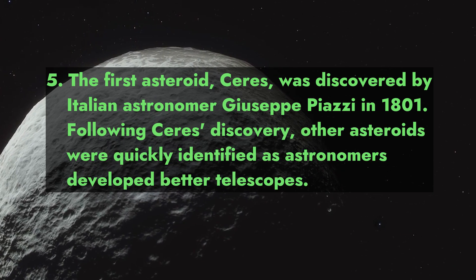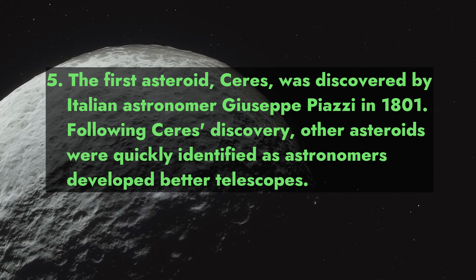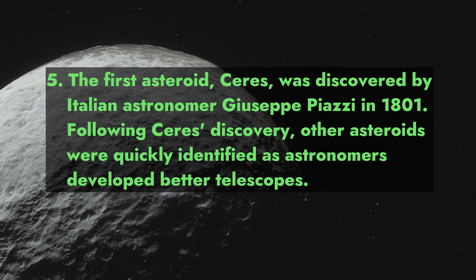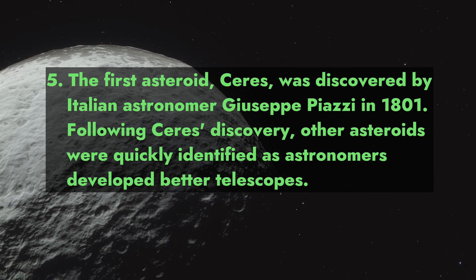Fact 5: The first asteroid, Ceres, was discovered by Italian astronomer Giuseppe Piazzi in 1801. Following Ceres' discovery, other asteroids were quickly identified as astronomers developed better telescopes.